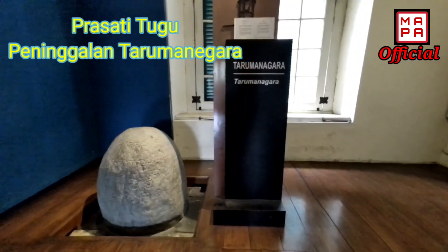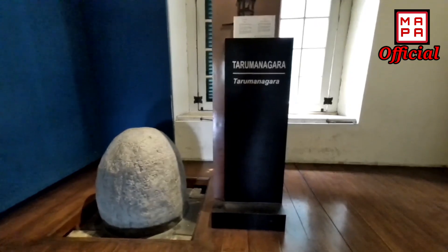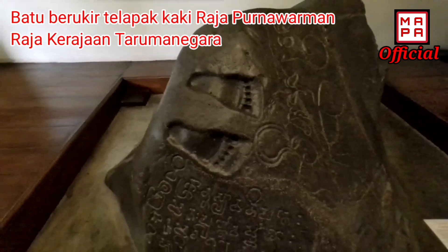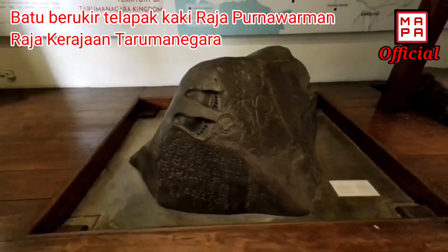Sobat Mapa, ini adalah prasasti tugu peninggalan dari Kerajaan Tarumanegara. Serta ini batu berukir telapak kaki dari Raja Purnawarman, Raja Kerajaan Tarumanegara.